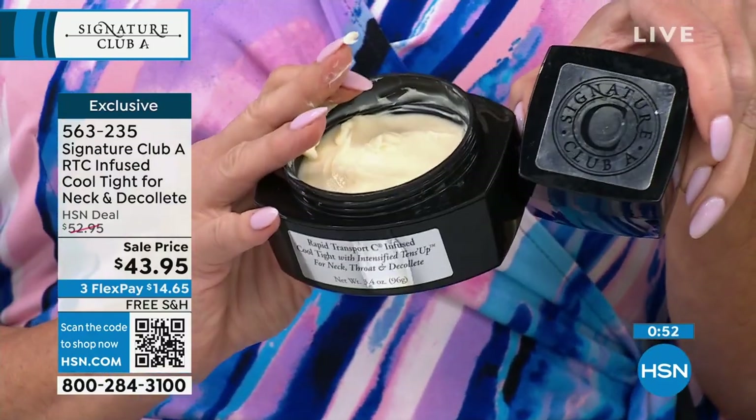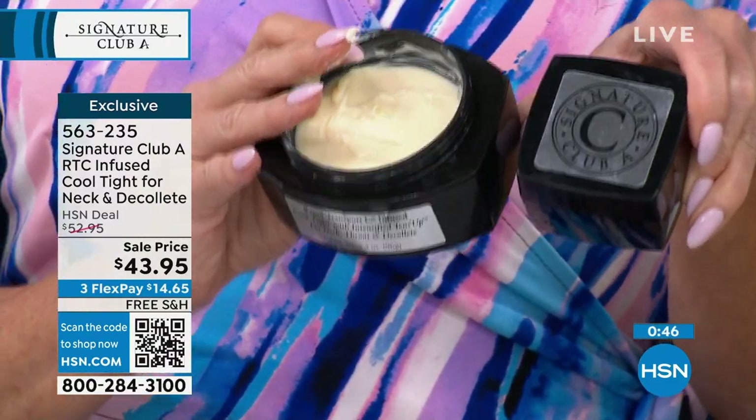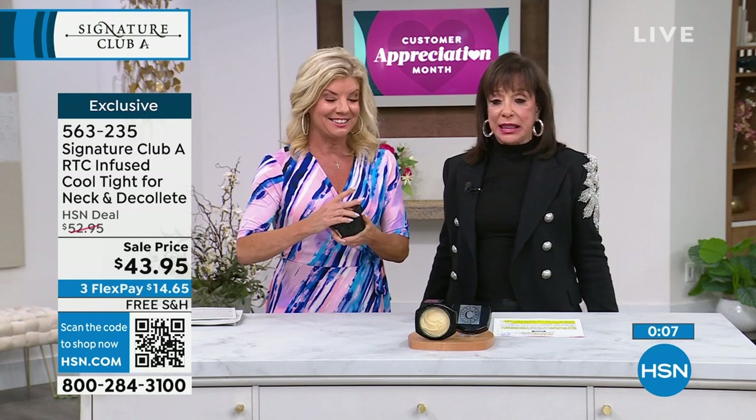Let us remind you — this is the normal size, 1.7 ounces for $43.95. This is 3.5 ounces, doubling the amount of this fabulous product for the same price tonight, and free shipping. We don't ever do free shipping and handling on everything. We welcome so many first-time shoppers — this is too good to be true, but get it home and try it. Give it one application, or give it a week. Give it a week, give it a month, and send it back if you don't see a difference. The truth is, you will see it works.